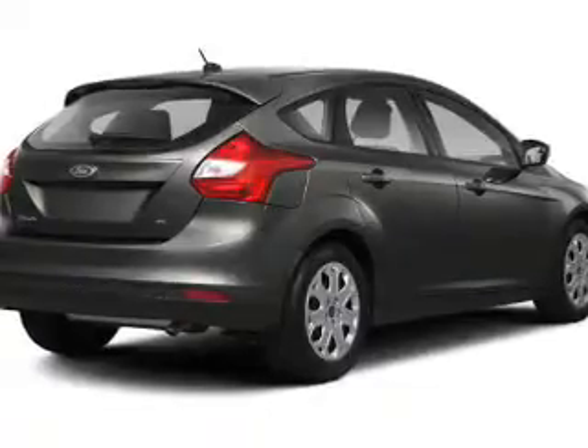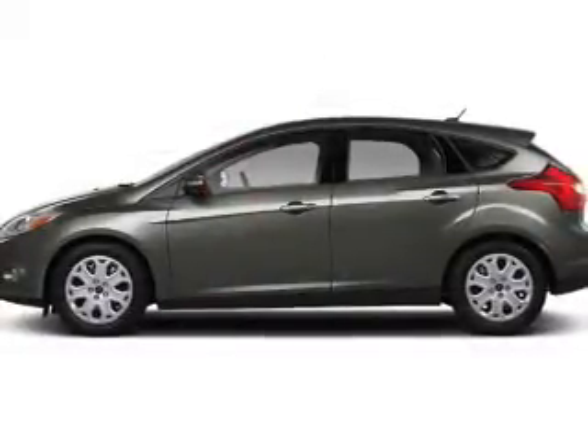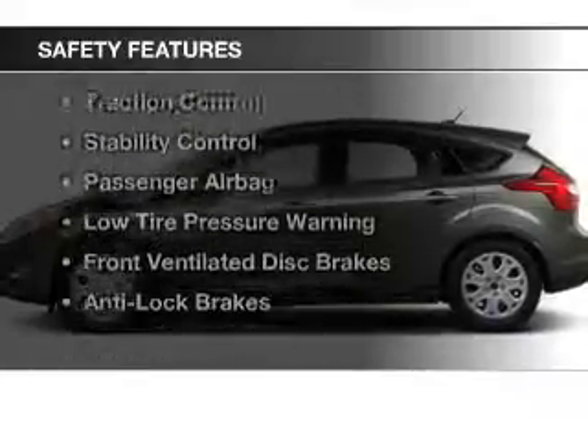Additional features include an MP3 player, privacy glass, air conditioning, and power windows. Safety was made a priority with these features.